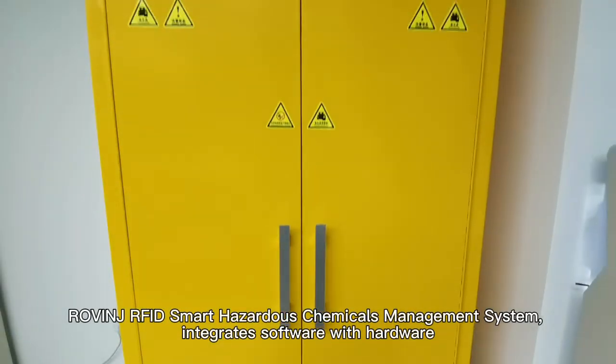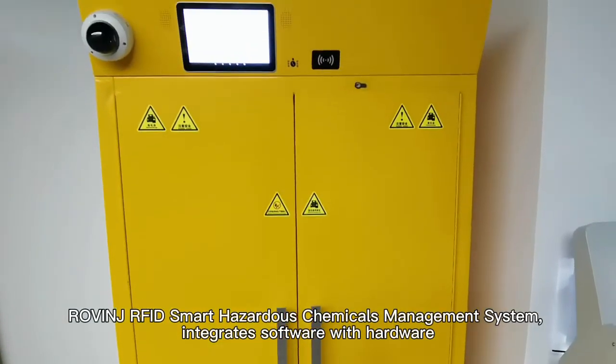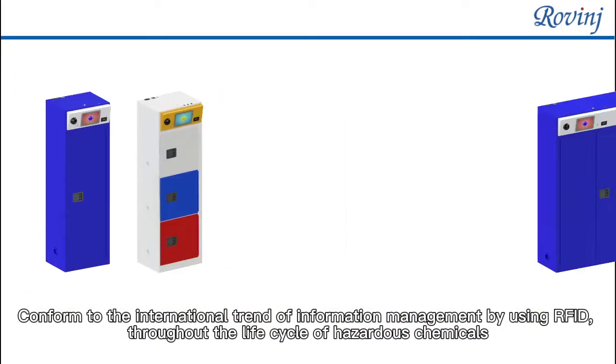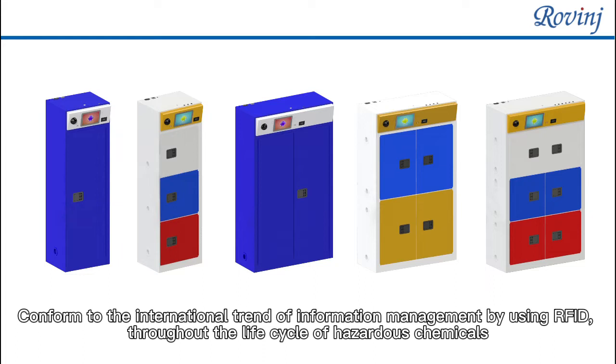Rovinch RFID Smart Hazardous Chemicals Management System integrates software with hardware, conforming to the international trend of information management by using RFID throughout the life cycle of hazardous chemicals.